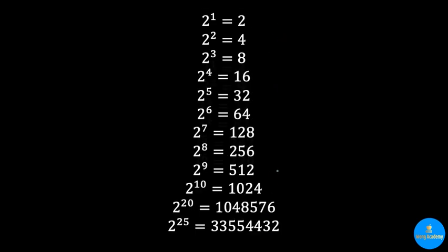Next, we have a list of powers of 2. You need to know them so well that when we say 32, you know it's 2 to the power 5, and when asked for 2 to the power 7, you instantly know 128. 2 to the power 10 and 2 to the power 20 are related to computer memory — 1 kilobyte is 1024 bytes, and 1 megabyte is 1,048,576 bytes. As for 2 to the power 25, it's not very useful, just cute: 33,554,432.